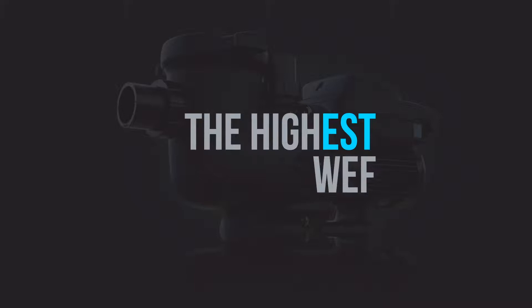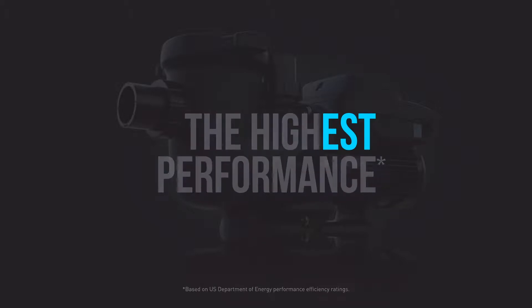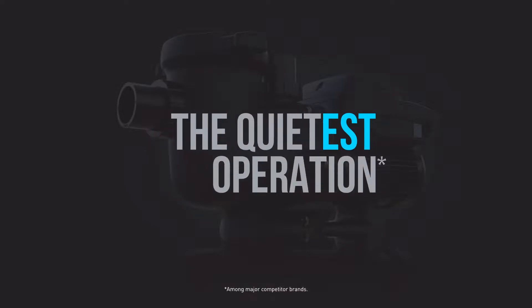With the highest WEF rating in the industry, the highest performance in real-world test conditions, the strongest product warranty available — not that you'll need it — and the quietest operating volume of any comparable brand. See a pattern? Of course you do.